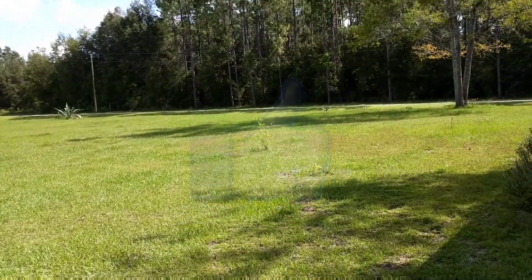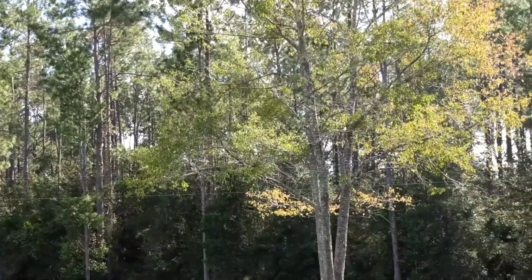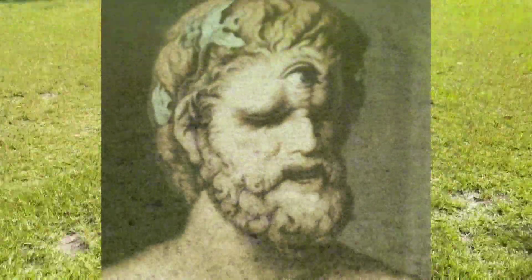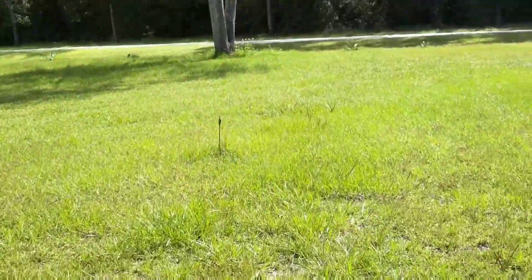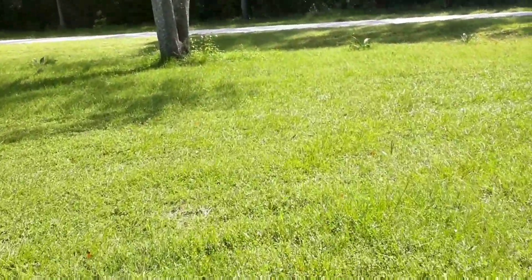Let's get right down to it. Basically what you've seen here is the polyphemus moth. The polyphemus moth is named after the ancient Greek myth of the cyclops named Polyphemus.